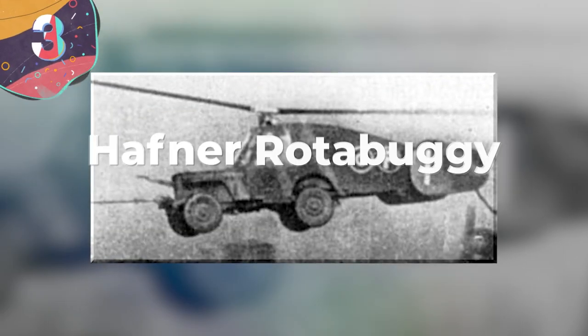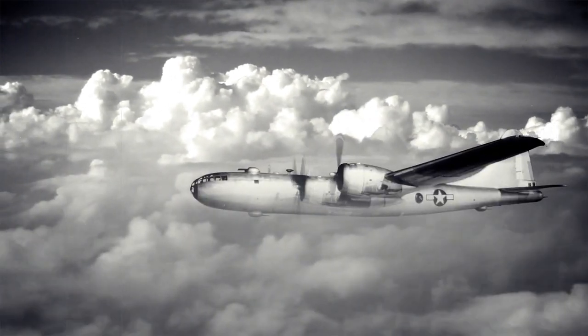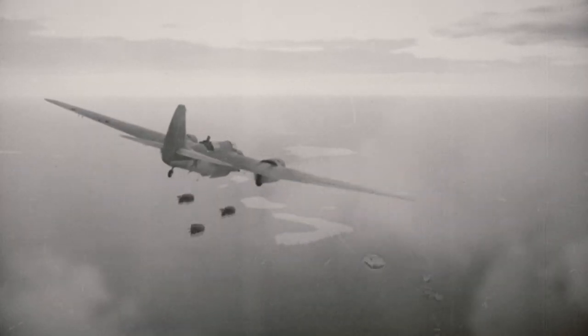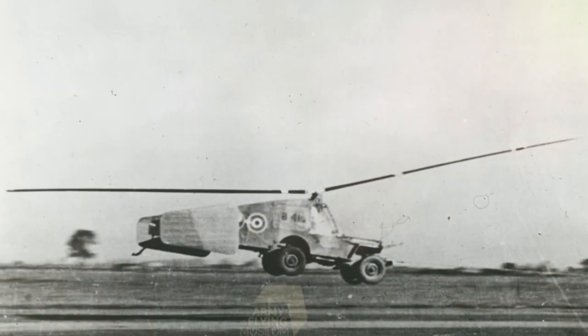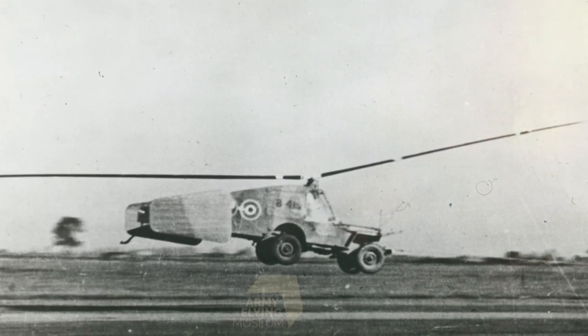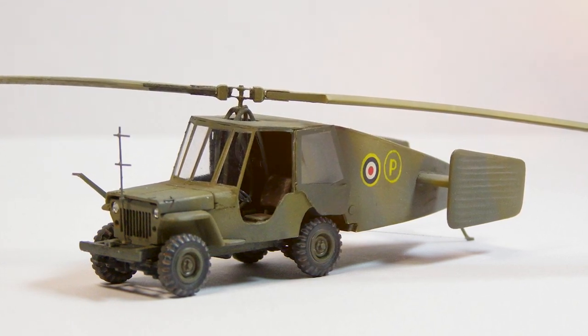Number 3: Hafner Rotobuggy. During the Second World War, a number of different vehicles were created with the hope they would provide useful functionality, and in 1941 the British Airborne Forces Experimental Establishment began looking at ways to airdrop off-road vehicles — creating the Hafner Rotobuggy. They had found that a U.S. Army truck could be dropped from a height of 7 feet without suffering any damage, so they proceeded to fit one with an almost 41-foot diameter rotor blade.